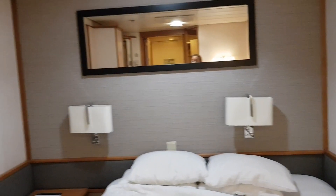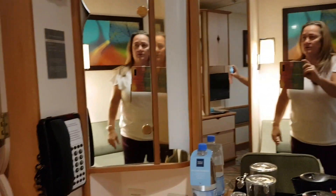Little settee — so we had a little chair — so a little settee here. So a decent size for a standard inside cabin, and not much difference at all.